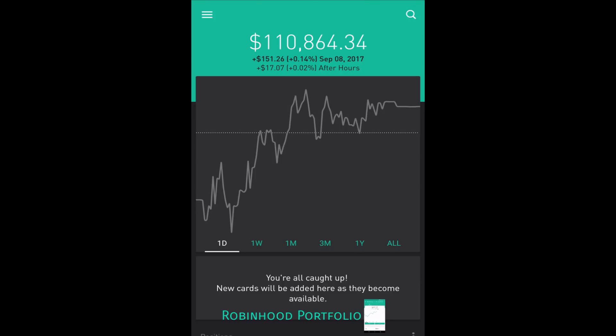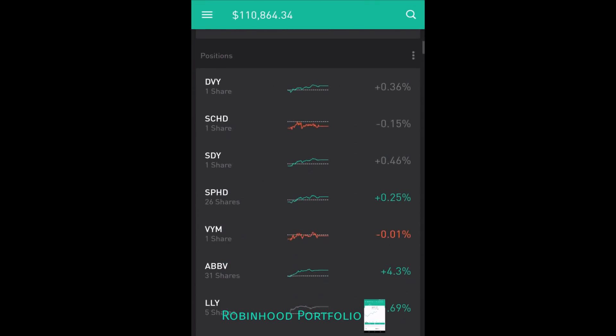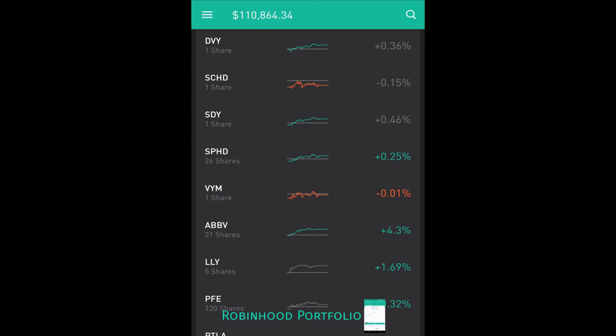As you can see up top, $110,864.34 — very good trading over the past month or so. Last day of trading, you can see in the green, up 14%, $151.26, with a little bit extra in after-hours trading as well, $1,707. I have all of my stocks segmented by market sector. On the left you can see the ticker symbol, under that the number of shares I currently hold, and over on the right the last one day's worth of trading, either trending up in green or a loss for the day in red. Let's jump into the portfolio.